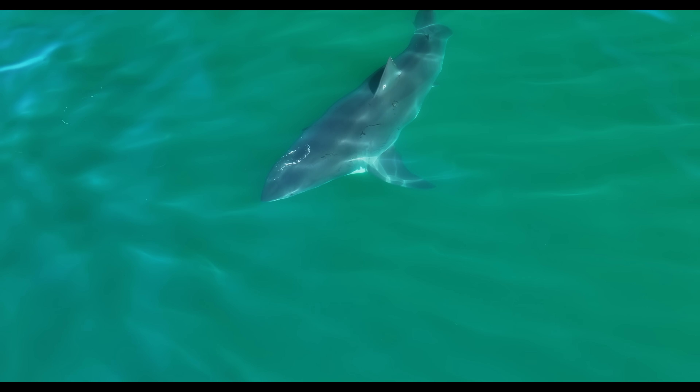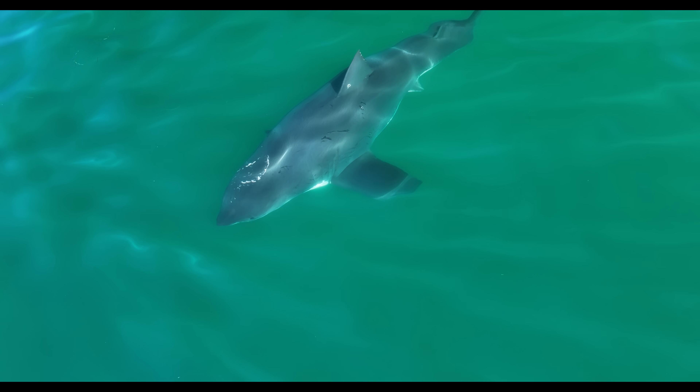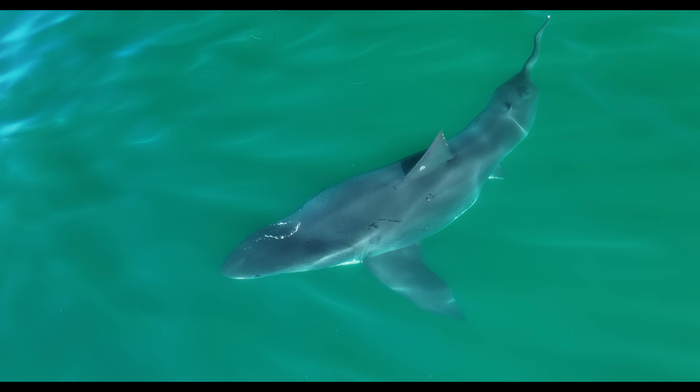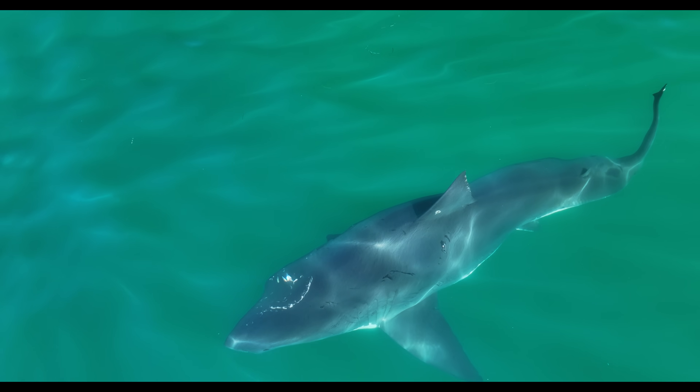The clear bite marks on its head suggest these sharks engage in battles that are rarely caught on camera. Could these battles result in lost fins? Most likely, yes. But there are also reasons to think these injuries aren't just naturally occurring.